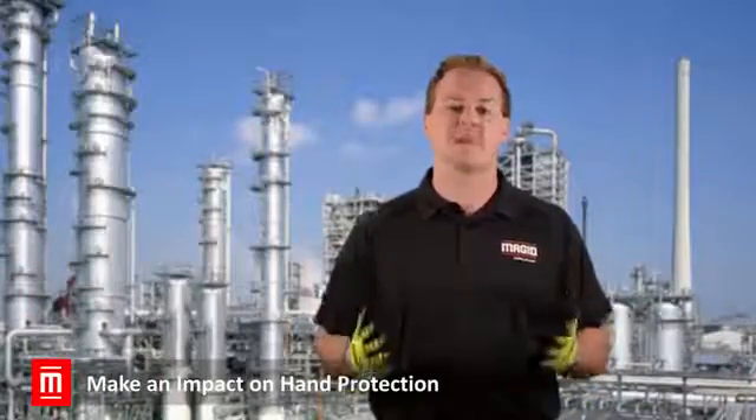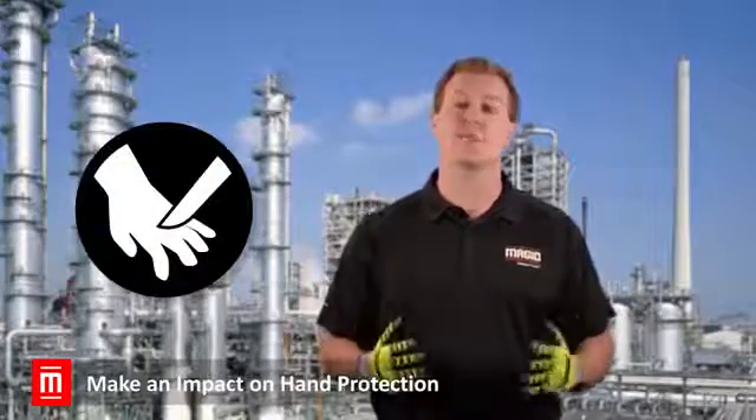You may think the most common cause of hand injuries is cuts and lacerations, but it's not — it's blunt trauma. Are your workers wearing the right gloves for their application?